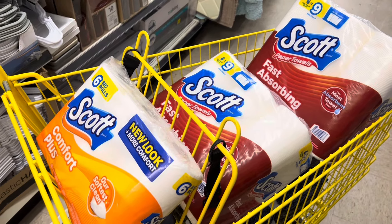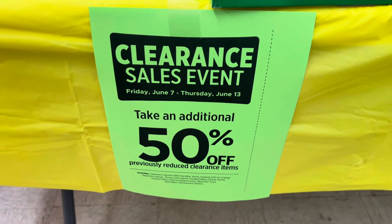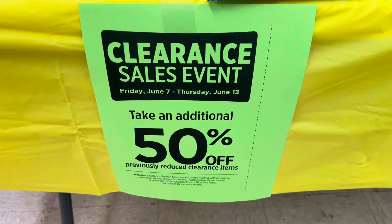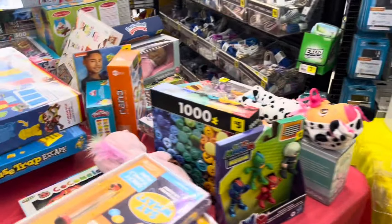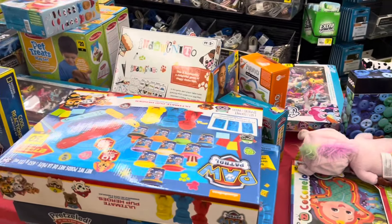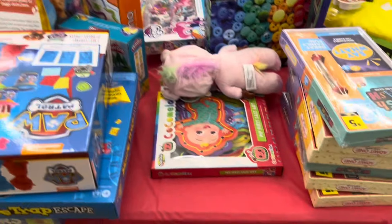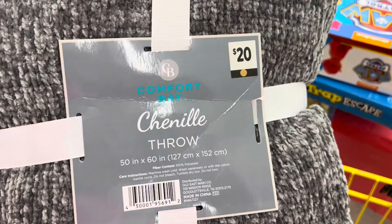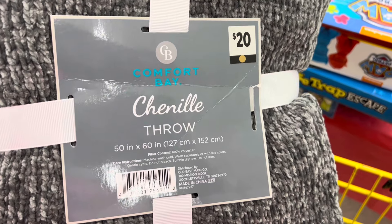I'm going to go check out at the register and come back to let you guys know how it goes. I also want to remind you that Dollar General has a clearance event going on this week, running until Thursday, June 13th — an additional 50% off. Be on the lookout for different items; I was in this store yesterday and didn't see these little throws, but they were on the table this morning. With the brown dot already 50% off and the additional clearance discount, these will be five dollars.